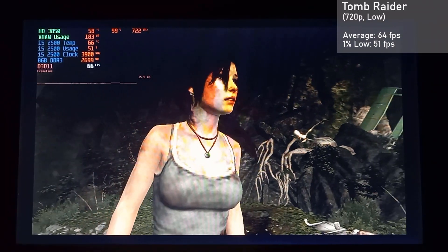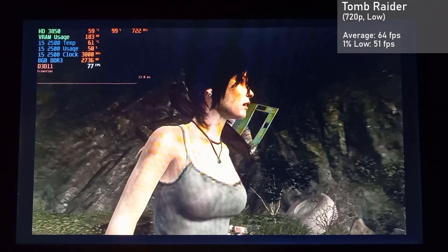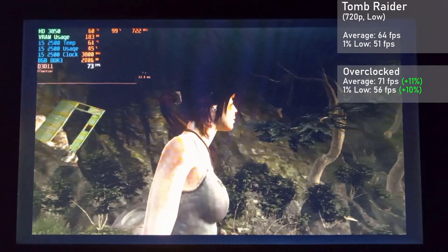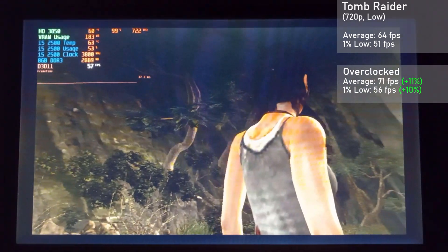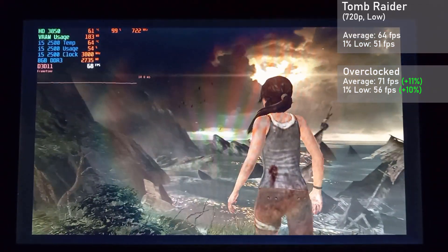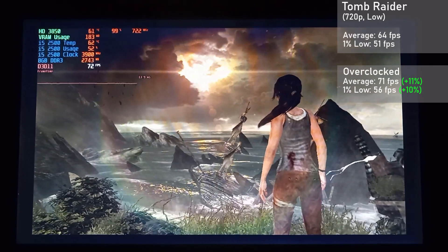First up, we have Tomb Raider, running in 720p with a low preset. The card managed an average frame rate of 64 FPS, with 1% lows down to 51. When overclocked, averages rose 11% to 71 FPS, with 1% lows rising 10% to 56. Although the game did not look great, frame times were rock solid here making for a great experience. Considering the card's age, I was pretty impressed with these results.